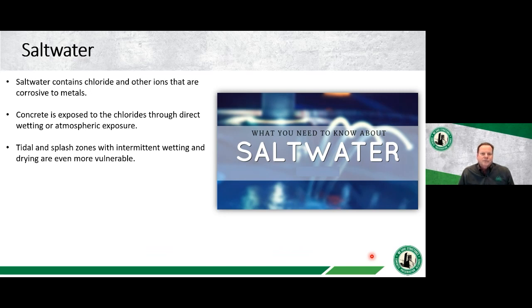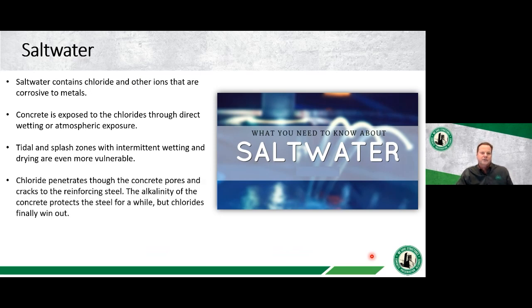The tidal and splash zones have intermittent wetting and drying, making them even more vulnerable. The application and drying of chlorides, along with plenty of oxygen availability, drives the corrosion process. Chlorides penetrate through the concrete pores — I use the analogy that concrete is like a hard sponge. Chloride ions can move through the pores over time, and concrete, while appearing very dense, is relatively porous depending on mix design quality. Chlorides also move through cracks, which can penetrate down to the reinforcing steel.